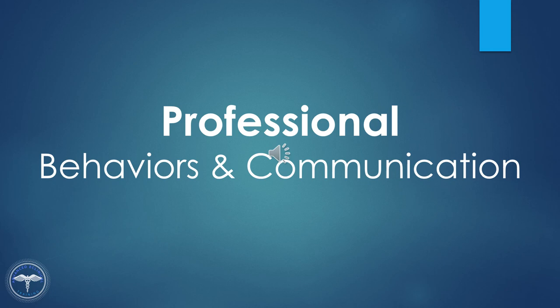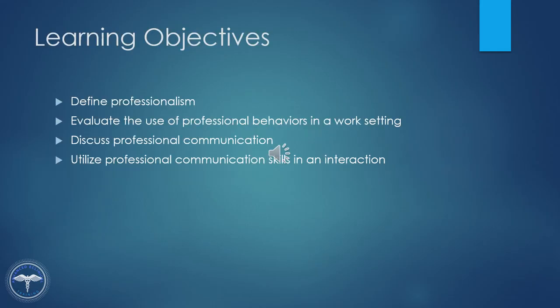In this lesson, we are going to explore professional behaviors and communication. By the end of this lesson, you will be able to define professionalism, evaluate the use of professional behaviors in a work setting, discuss professional communication, and utilize professional communication skills in an interaction.